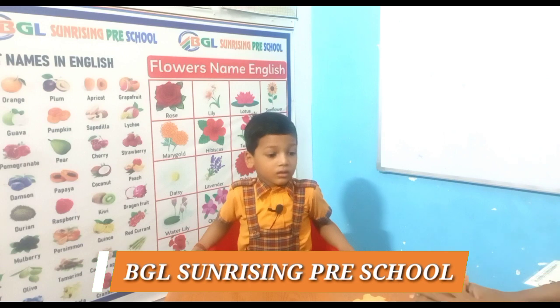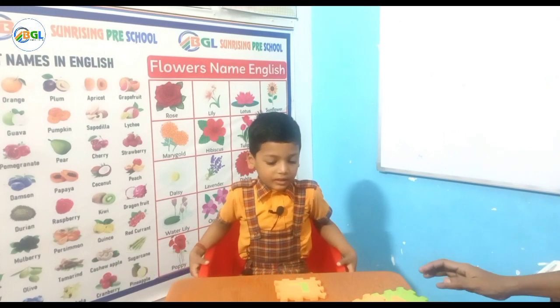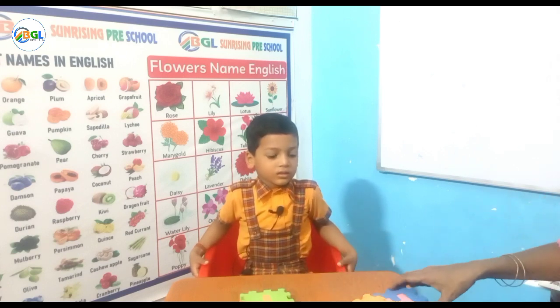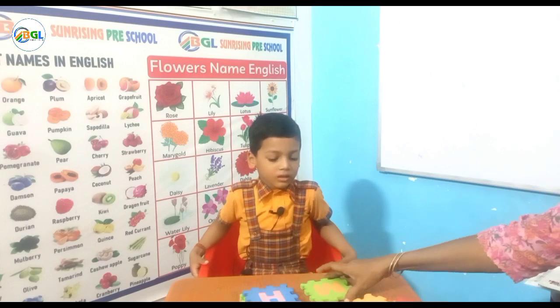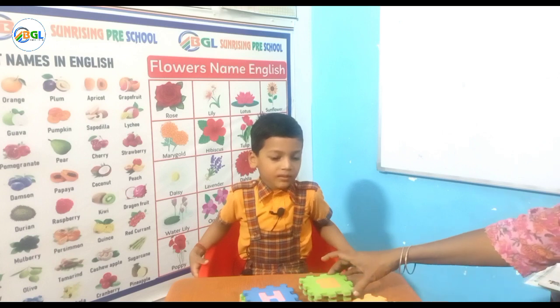Let us start for alphabet letter. Which letter? L. Which letter? I. Which letter? Y. Which letter? M. Which letter? N. Which letter? B.